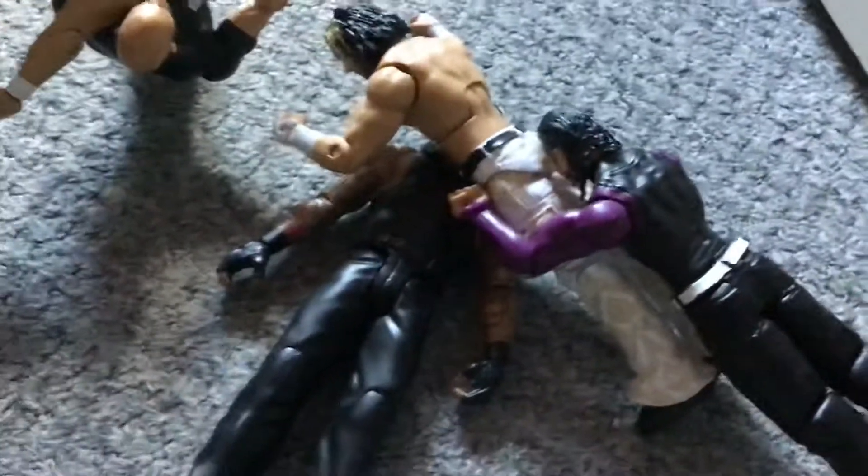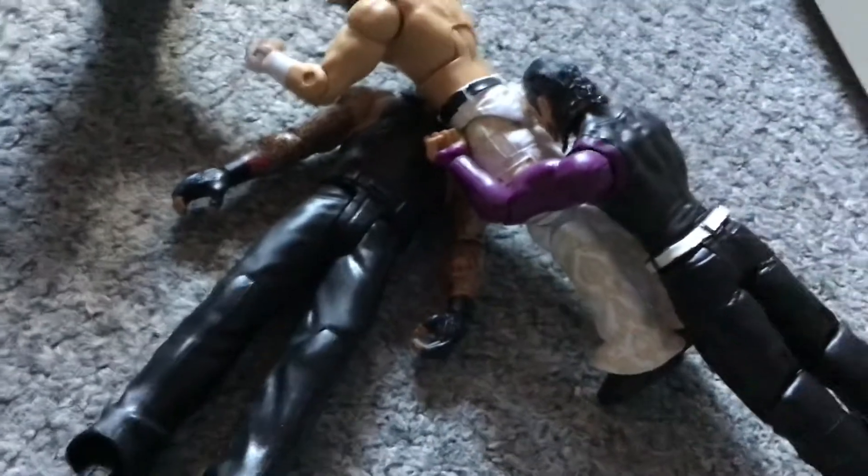Jeff Hardy assisted Matt Hardy with an assisted frog splash onto the Undertaker. Over here we have John Cena doing a Five Knuckle Shuffle to Matt Hardy. Then we got Randy Orton doing the RKO to Bobby Fish.